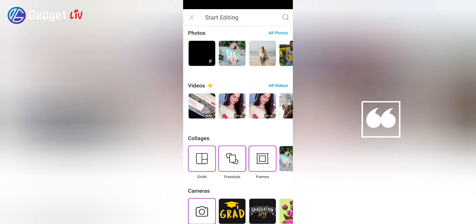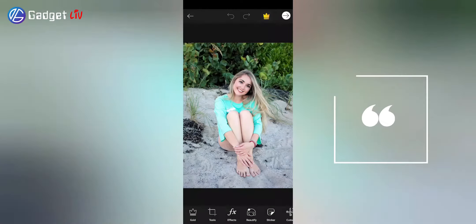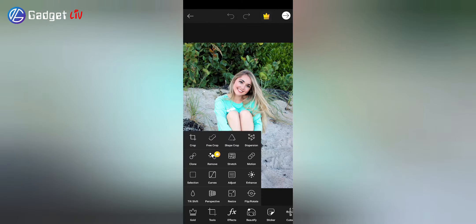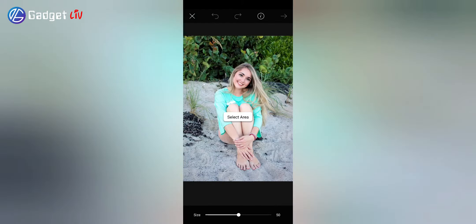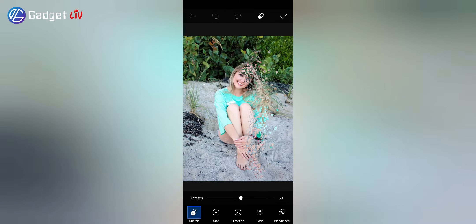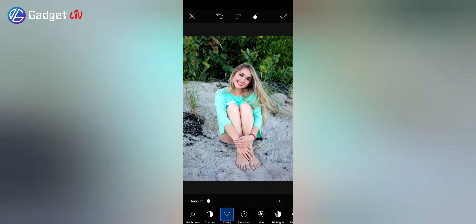Starting off with the most popular photo editing app, that is PixArt. The app has an easy-to-use interface and will not take much time to explore all the features. I have been using the PixArt app for over 5 years and it offers all the necessary features without having to install any separate app. You will find all the essential photo editing tools like Rotate, Crop, Contrast, Saturation and much more.